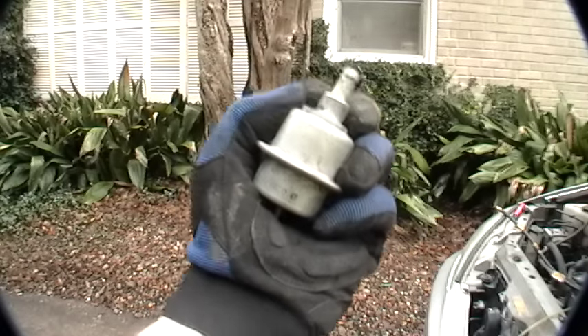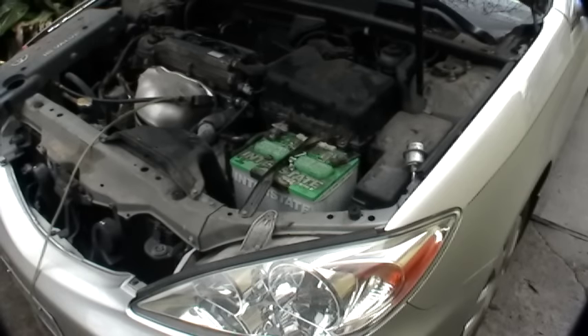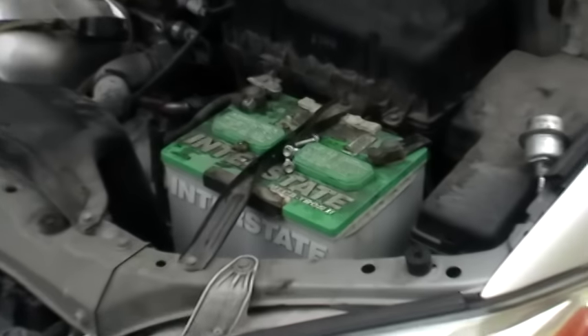Change the fuel filter out first — they're cheaper and easier to do. Sometimes a clogged up fuel filter will cause low fuel pressure, and it's a lot cheaper than a three or four hundred dollar electric fuel pump.